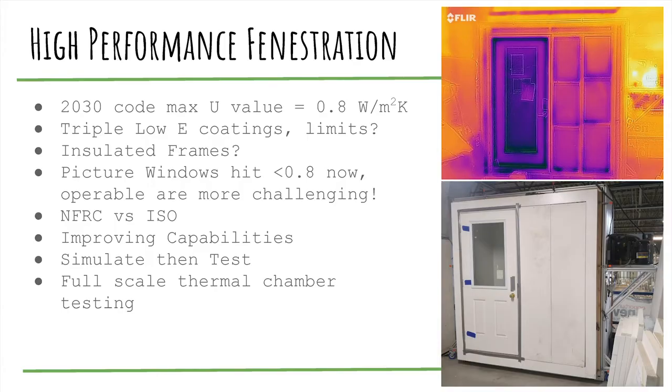One of the big challenges for the 2030 building code is the proposed max U-value of 0.8 watts per meter squared Kelvin — essentially a passive house window — proposed as code minimum for all buildings. Right now we can hit decent values with triple low-e coatings, getting down to the 0.65 U-value range. But with three low-e coatings on a triple glaze window, there are limitations — you can't hit both 0.65 and a really good solar heat gain coefficient.